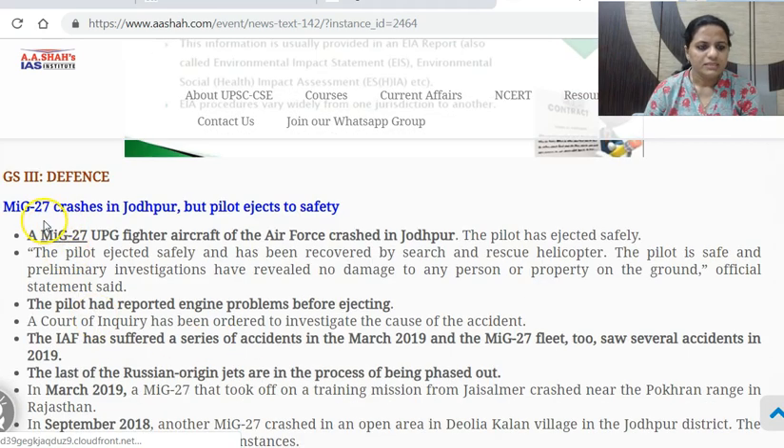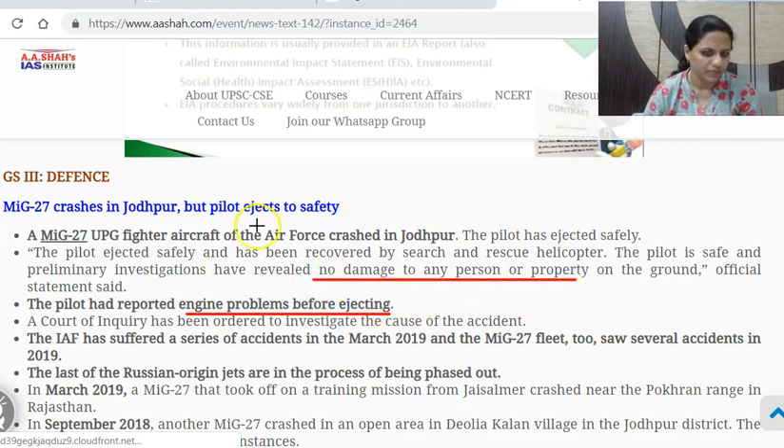Next: MiG-27 crashes in Jodhpur but pilot ejects to safety. This was a MiG-27 fighter aircraft of the Indian Air Force which crashed in Jodhpur, Rajasthan. The pilot ejected safely but reported engine problems before ejecting. This did not result in any damage to any person or property on the ground, but we have seen earlier fatal incidents involving the Indian Air Force.